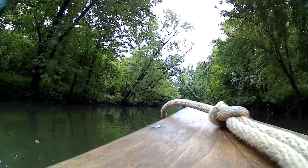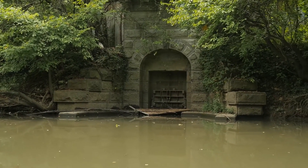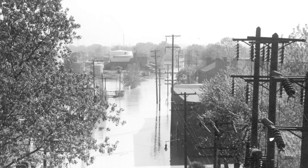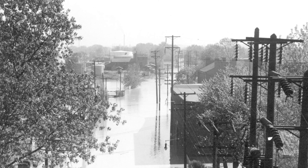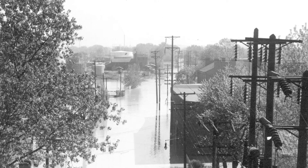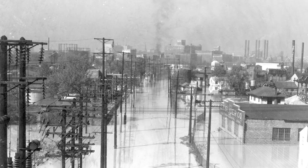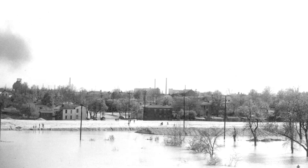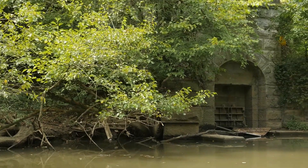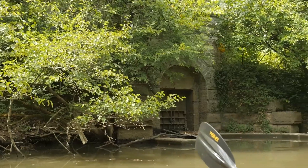We just used the creeks as our sewers. This is what's called the combined sewer overflow. If your pipes fill up with stormwater, there's no room for the sewage, and it backs up into people's houses. People made the decision to create outfalls instead of having sewers back up — there are 137 of them in our community.